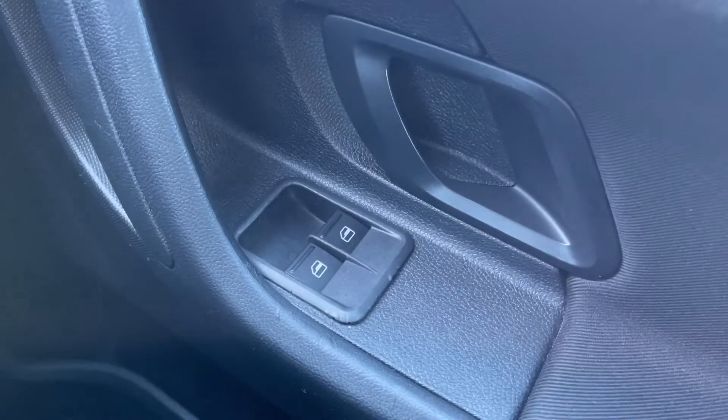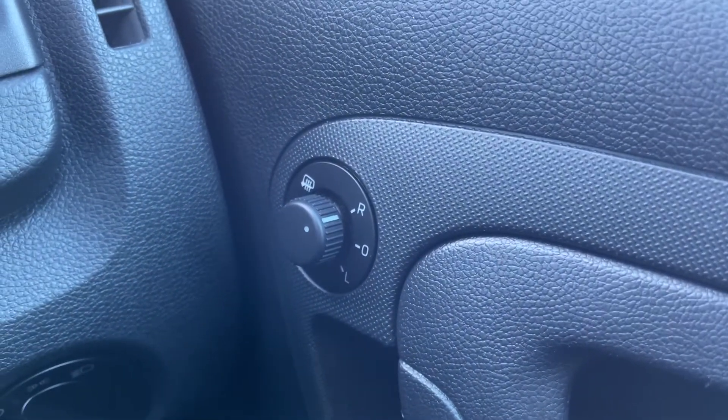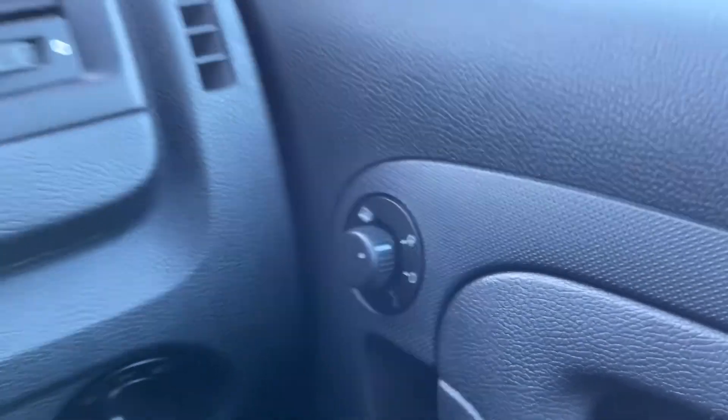Moving over to the right hand side you can see you've got electric front windows along with electrically adjustable and heated door mirrors, with that function being great to have for the winter months.